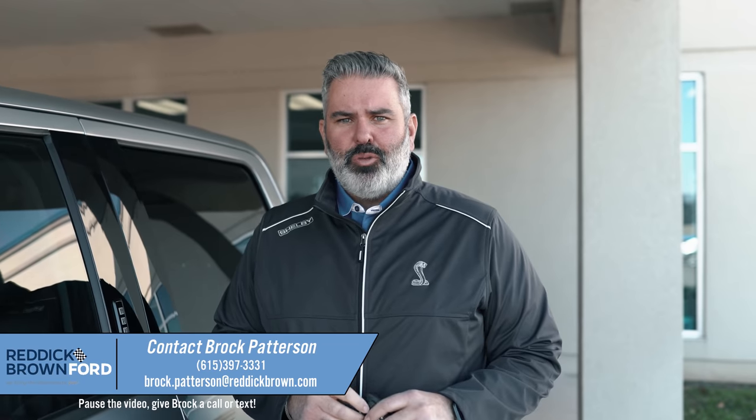It's Brock Patterson here, Reddick Brown Ford. Normally, we get a little bit more time to shoot one of our walk-around review videos. This thing's going in and out of here at our dealership.